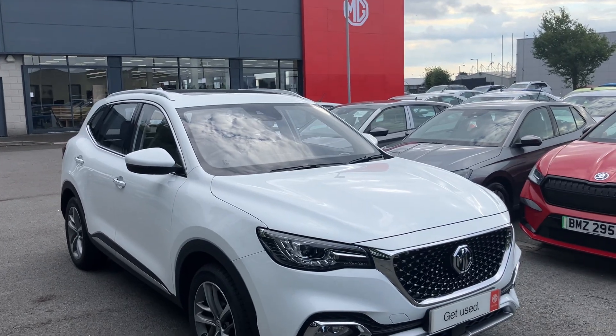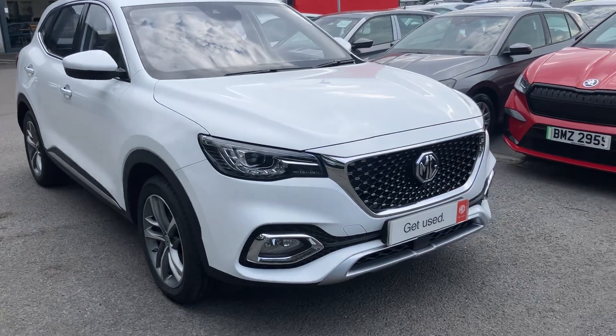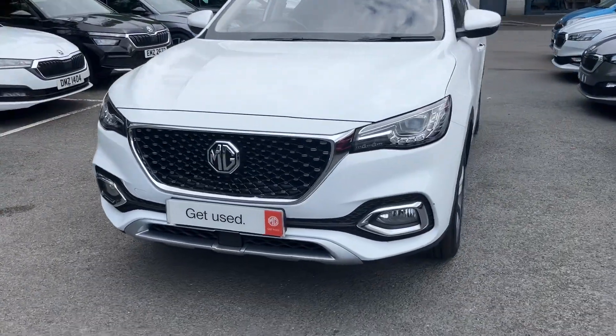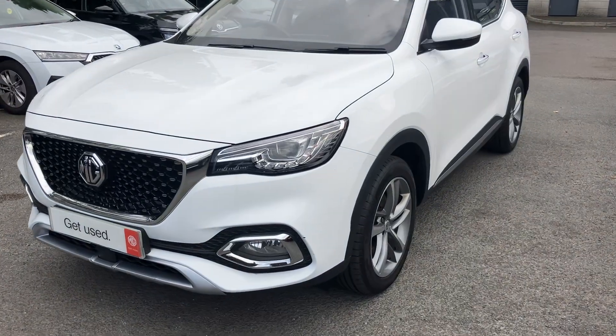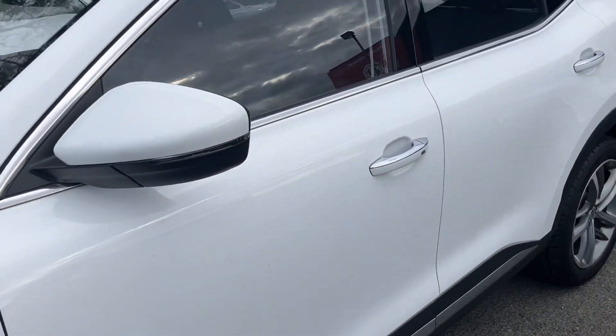Good morning and welcome to our forecourt here at Mervyn Stewart. Here to show you a gorgeous MG HS Exclusive, finished in arctic white — absolutely gorgeous car, a beautiful big SUV that drives really well.